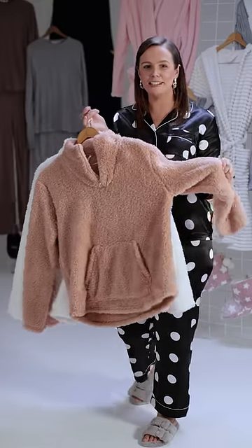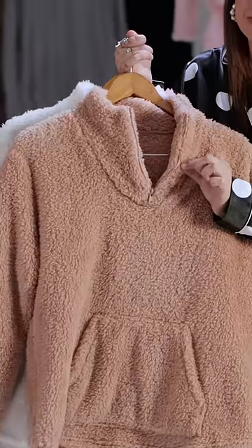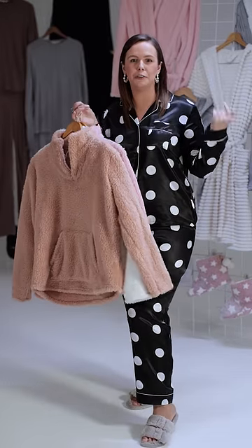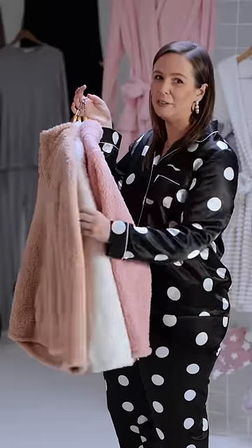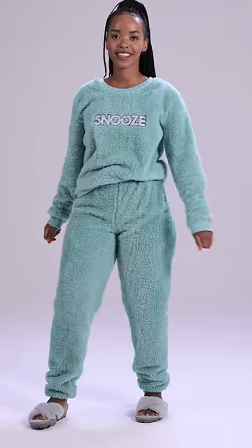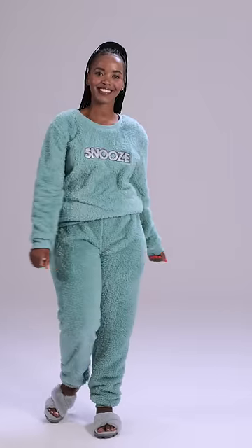Talking about a winter must-have, these beautiful Sherpa zip-up tops. They've got a cute little zip detail. You can pair them with a circle short or legging, or throw it over your PJs at night — very super cute, coming in these colourways. We've got these beautiful Sherpa twosies that Letu is rocking. We've got them in mint, navy, mauve, and pink, just coming your way.